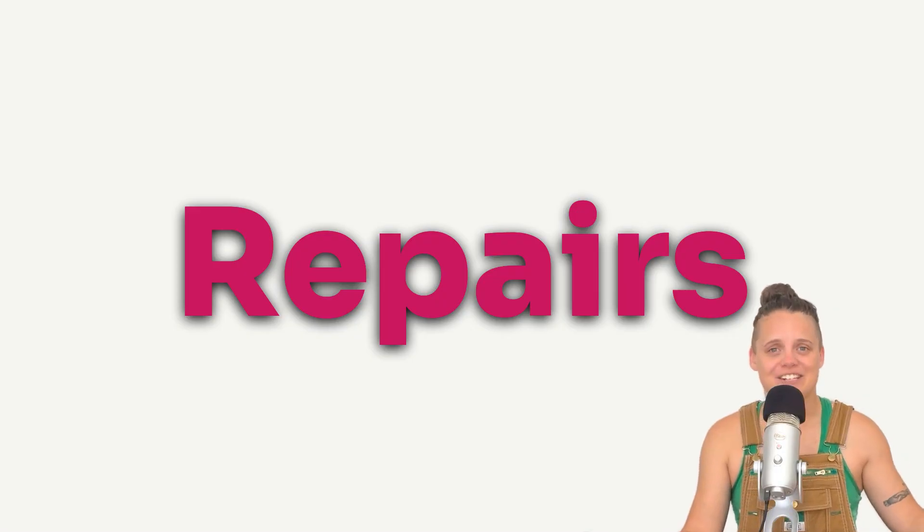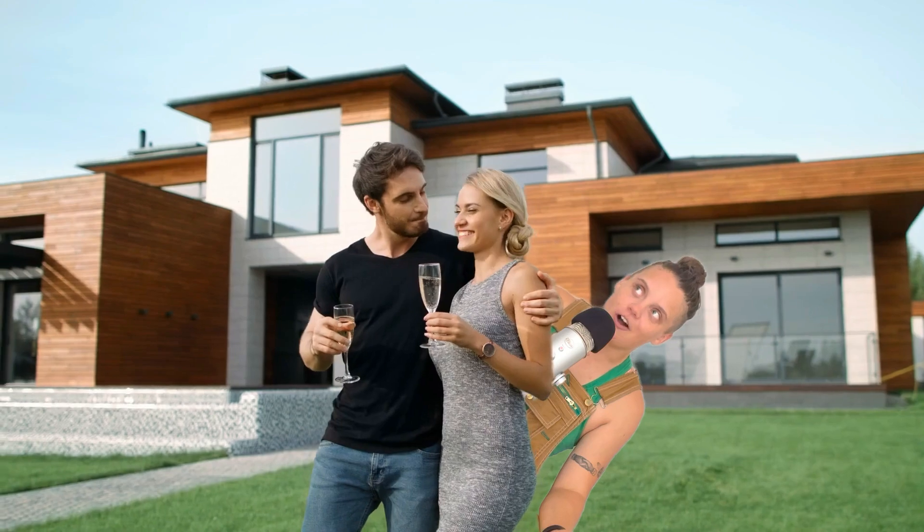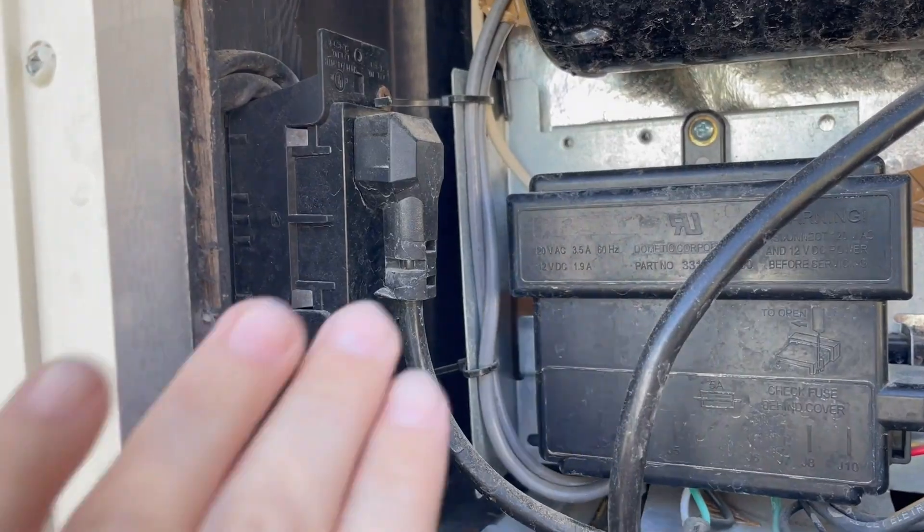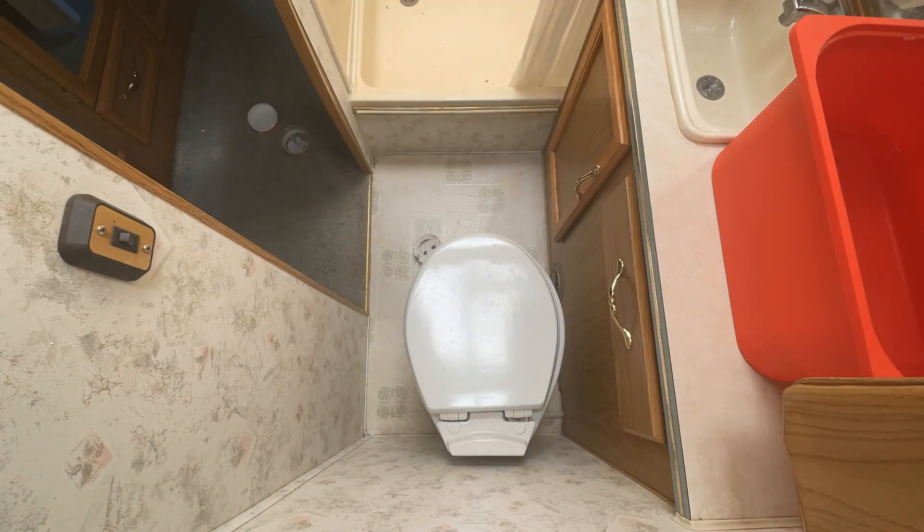And then you still have to get back from your trip when you're done. Number two: maintenance and repairs. I'm the RV repair woman — you knew this one was coming. The appeal of an RV is you get all of the joy of a car and all of the joy of a house put into one. Unfortunately, that means you also get all of the problems and maintenance and repairs of a house and a car combined as well.